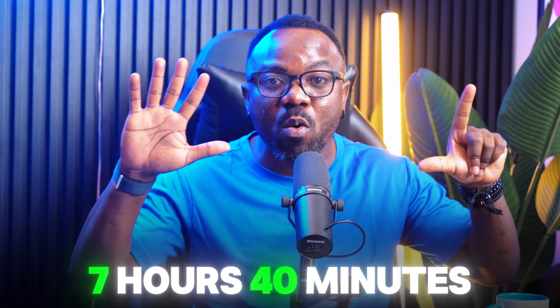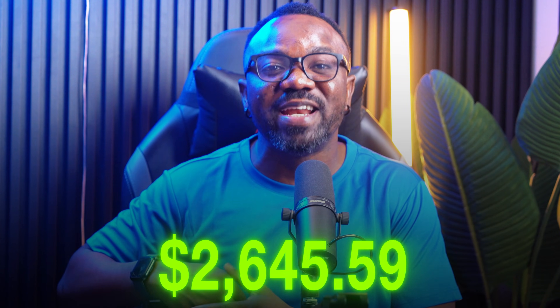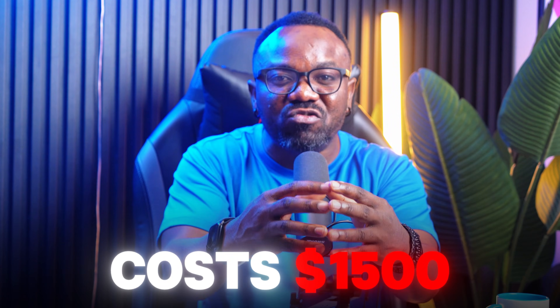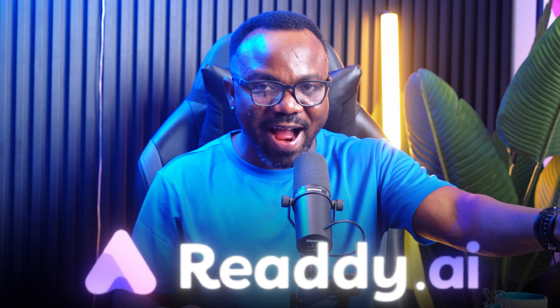Total time: 7 hours 40 minutes. Total revenue: $3,247. Today you are going to watch me build one of these live, every single step. I'm going to show you the one mistake most people make that costs them $1,500 per client. The tool is called Ready AI — link in the description below. Let's go.